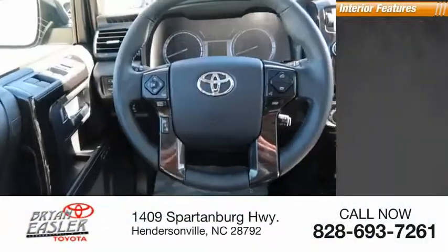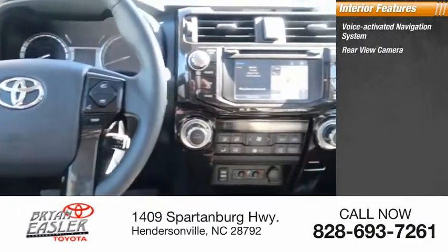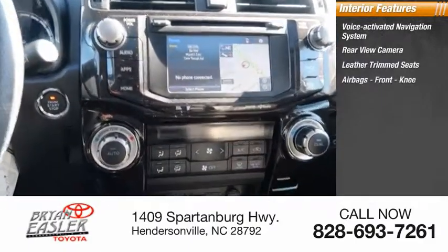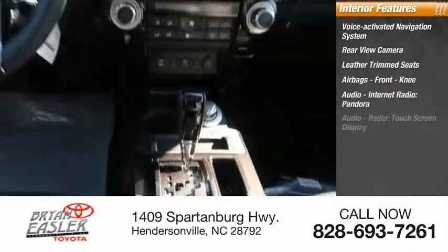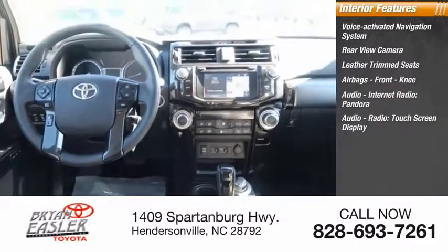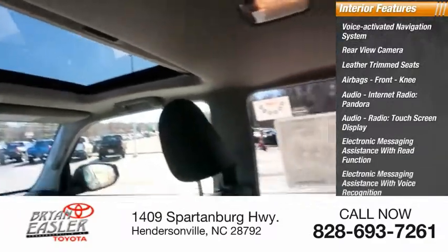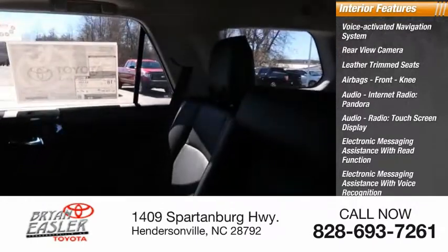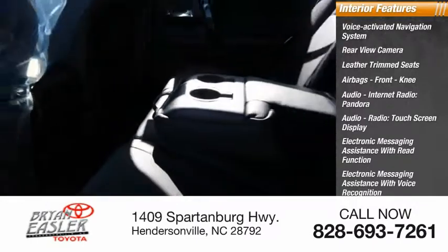Inside you'll find a voice-activated navigation system, rear-view camera, leather trim seats, airbags, front knee airbag, audio with internet radio, Pandora, touchscreen display, electronic messaging assistance with read function and voice recognition, audio digital sound processing, audio internet radio, and iHeartRadio.